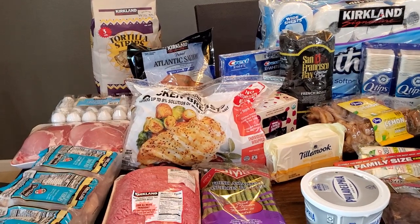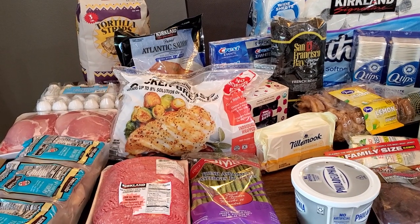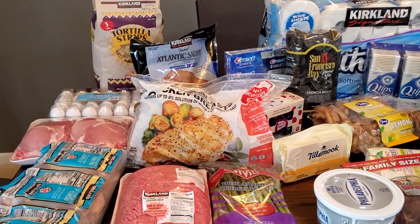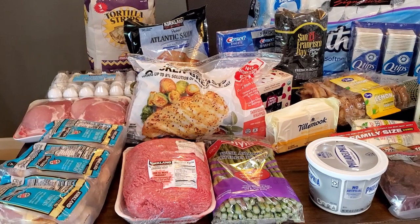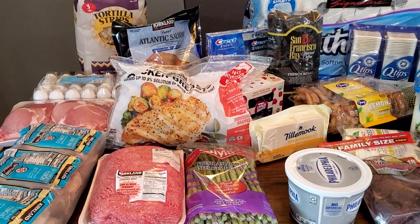So I went to Costco today just to pick up some more meat and other things we might need, just so we can try to avoid the store as much as possible. We will have to go back for milk because we have a two-year-old that has a bottle a couple times a day at bedtime and naptime. So we'll just be running to the store for milk, but hopefully we won't really have to get much else other than maybe some fresh produce.